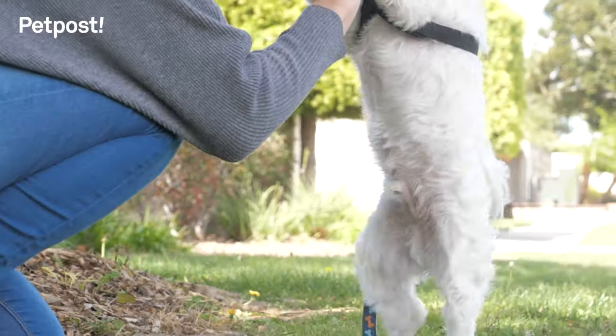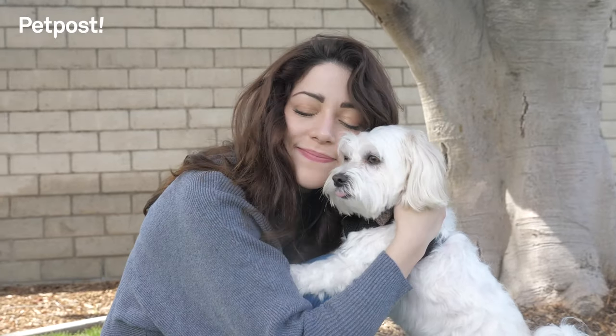For the highest quality tear stain wipes with dog friendly ingredients, do what I did. Choose Pet Post tear stain wipes.